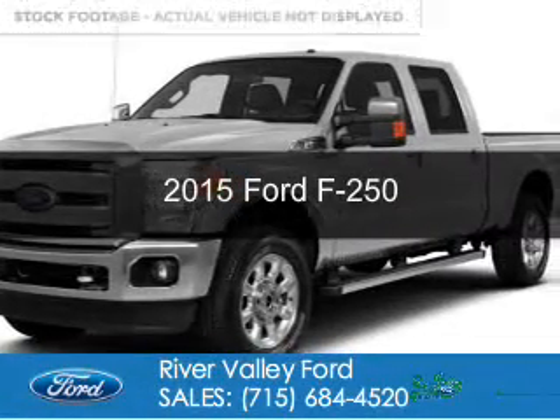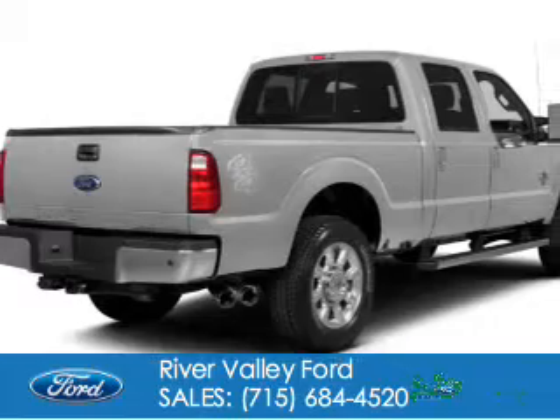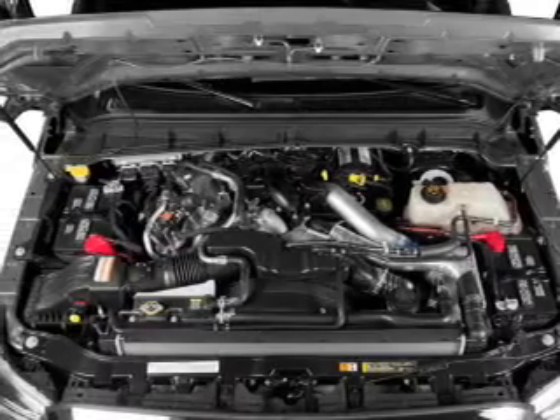This is a new 2015 Ford F-250. It's powered by four-wheel drive, a 6.7-liter, eight-cylinder engine, and a six-speed automatic transmission.